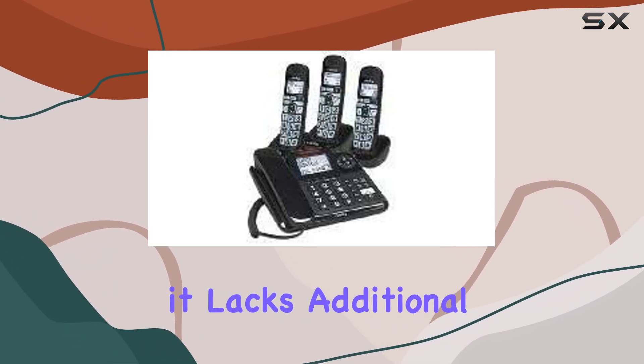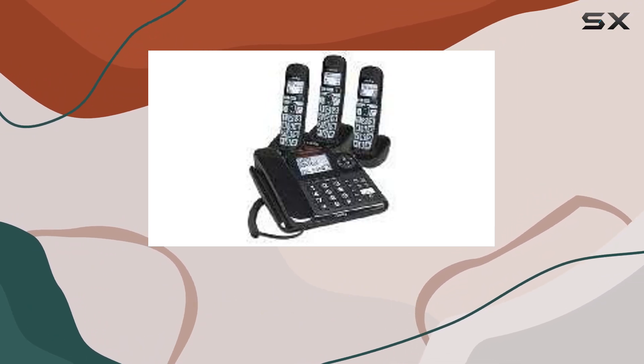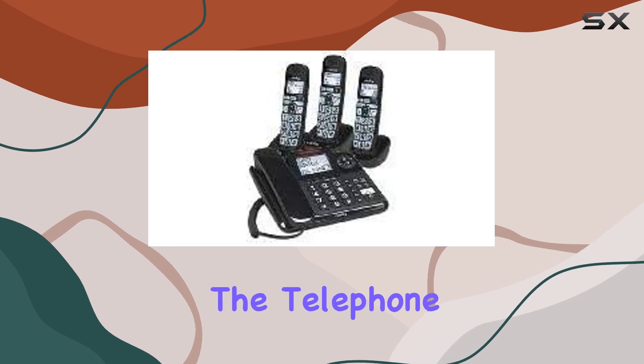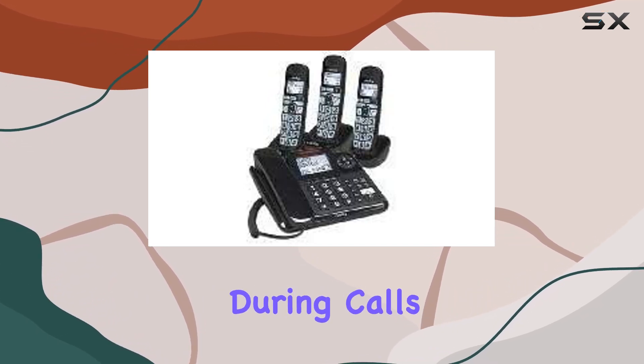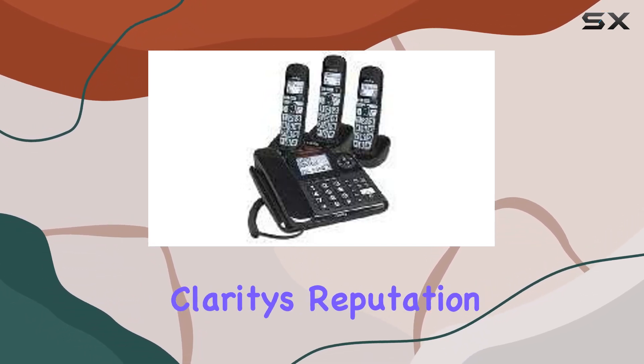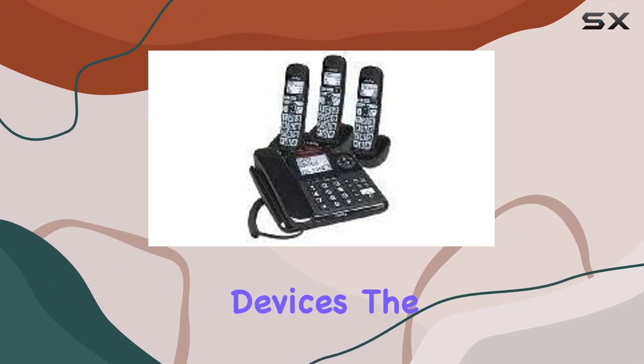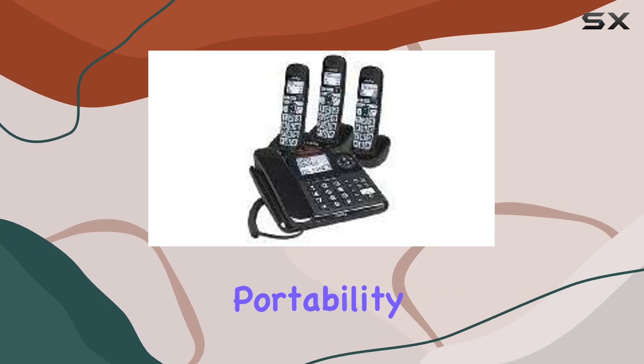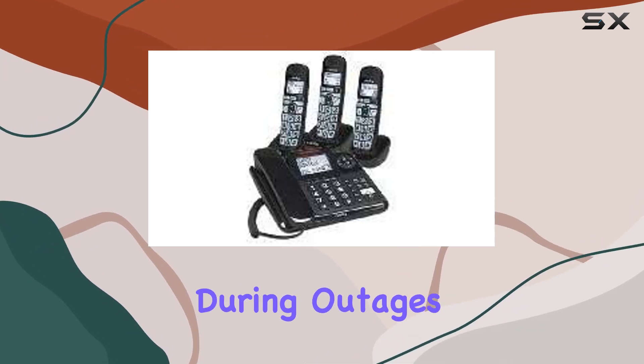Although it lacks additional features like answering machine integration or extensive customization options found in more modern models, performance-wise the telephone delivers clear sound quality during calls, maintaining Clarity's reputation in accessible communication devices. The absence of a battery-powered option might be a drawback for users seeking portability or backup power during outages.